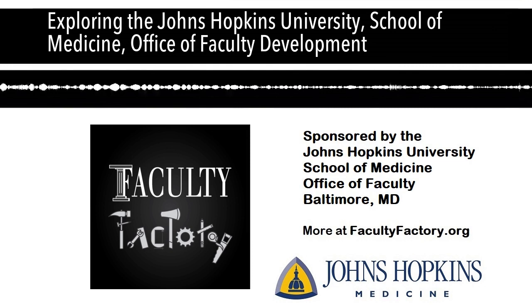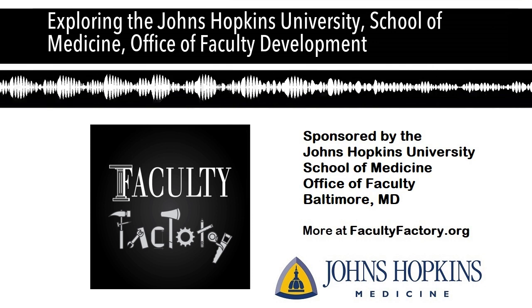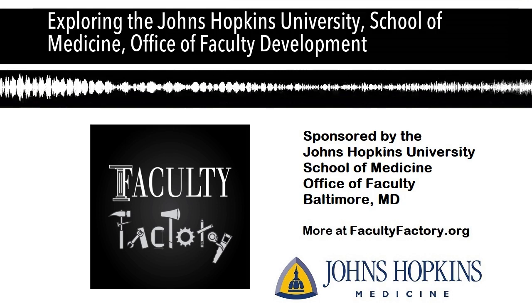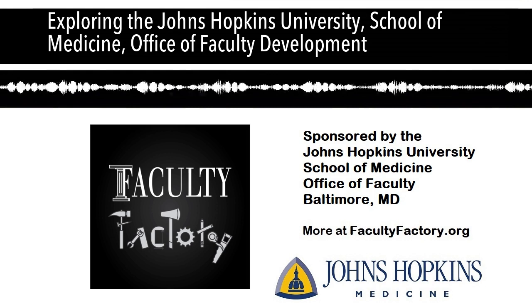I'm always curious to understand how everyone has their offices. At Hopkins, in the School of Medicine, under Dean Paul Rothman, there are about six or seven vice deans, as well as an executive vice dean, Dr. Landon King. One of those vice deans is Dr. Janice Clements, who is our vice dean for faculty.